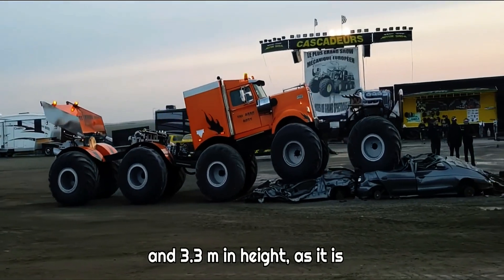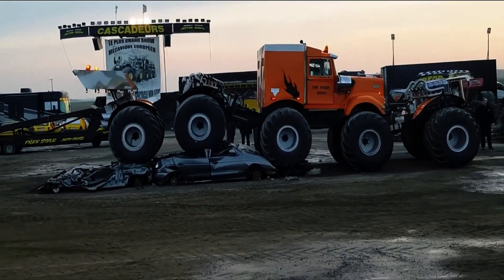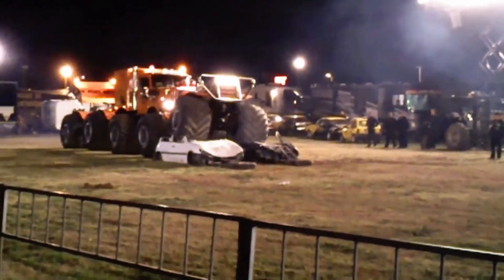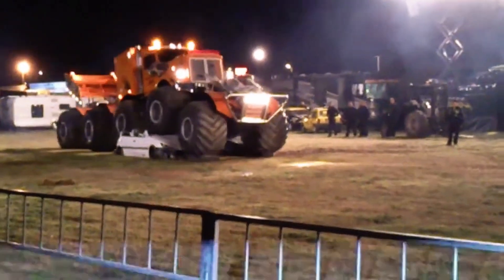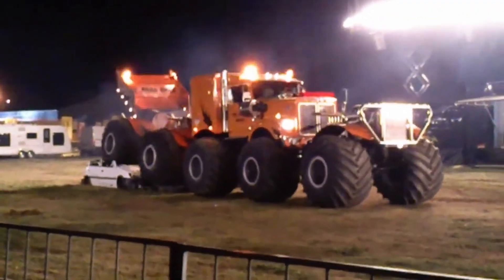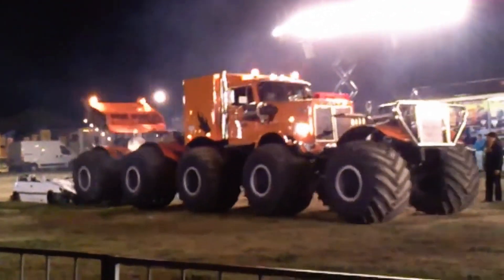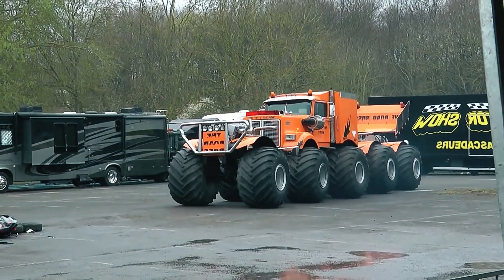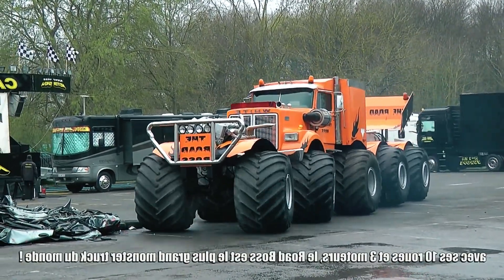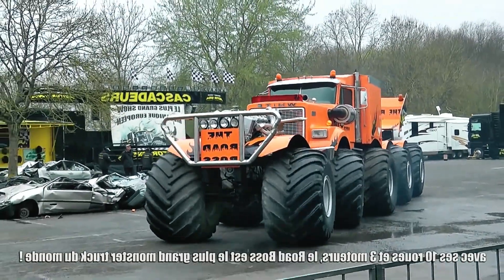The Road Boss features articulated steering with a length of 12.4 meters, a width of 3.2 meters, and a height of 3.3 meters. It rides on colossal 1.6-meter Goodyear tires, each with a tread width of 1.1 meters. Built with over 3,000 hours of labor, the Road Boss is not only an engineering masterpiece but a visual delight, capturing the essence of raw power and precision.